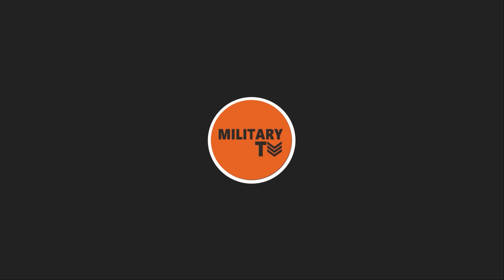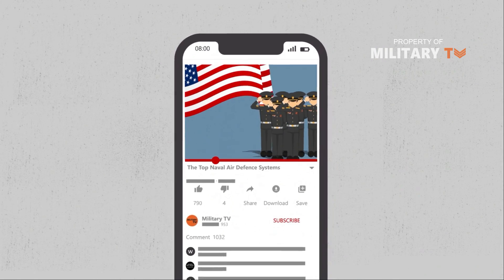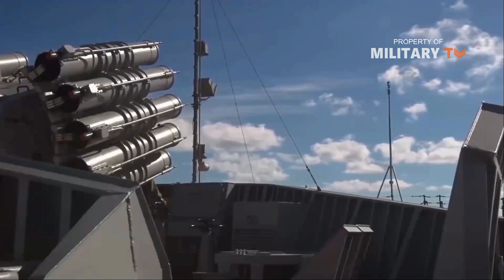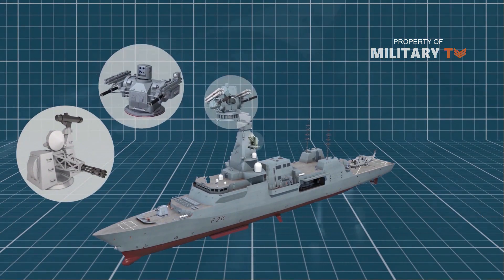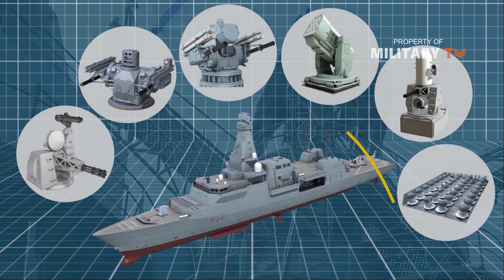Hello everyone, welcome back to Military TV. Today we are talking about the top naval air defense systems. Protecting the naval surface fleet requires specialized naval air defense systems, which combine autonomous sensor technologies with weaponry to detect and destroy aerial threats. What are the best systems in development?